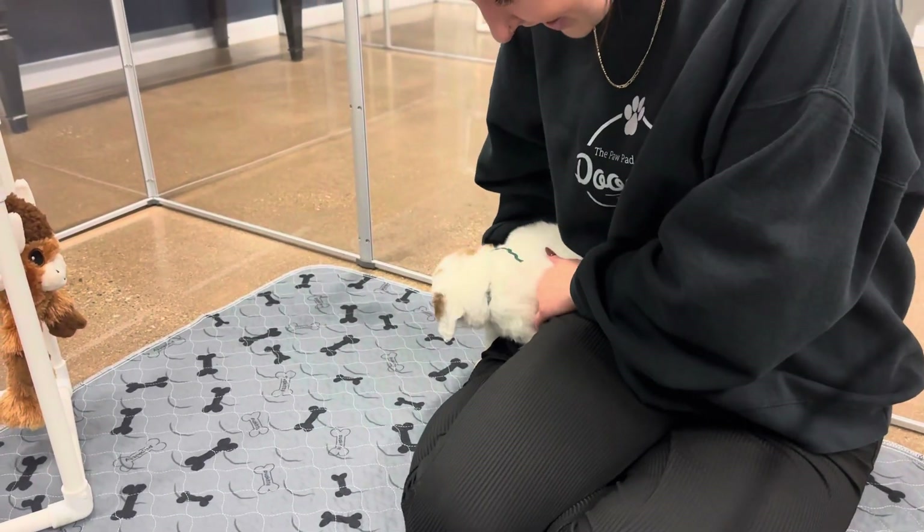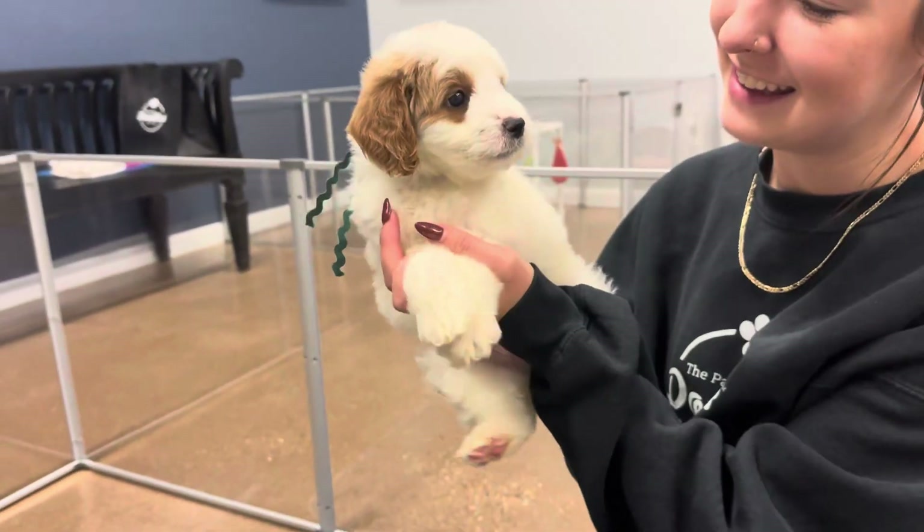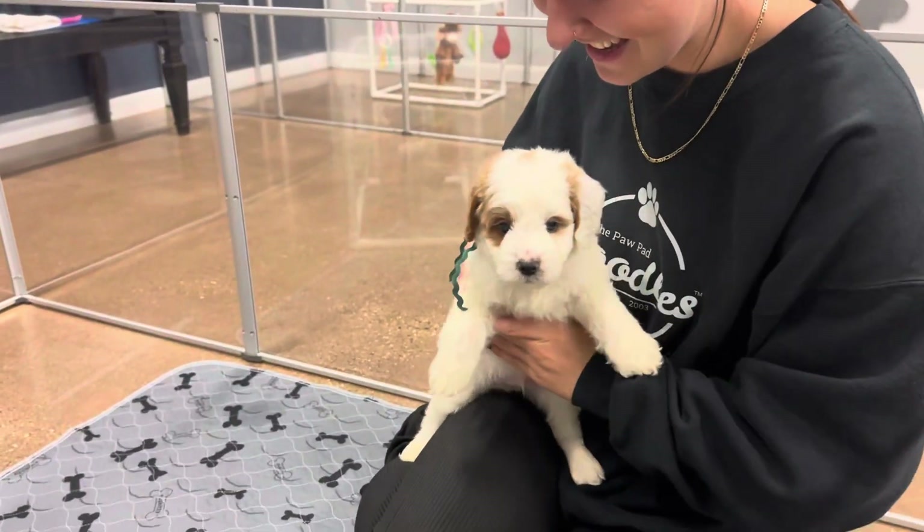This is Libby and Finn's sea green ribbon male. He is an English F3 mini golden doodle. Instant kisses.